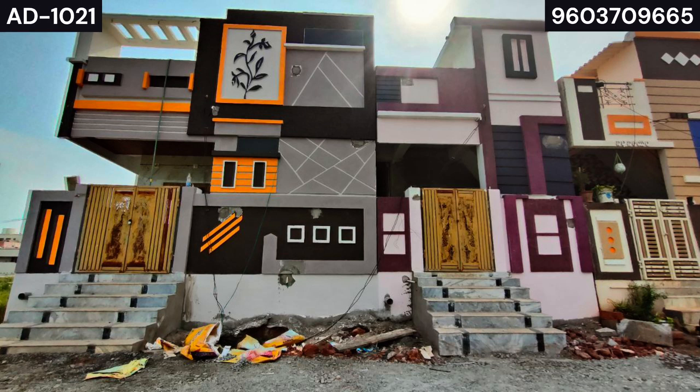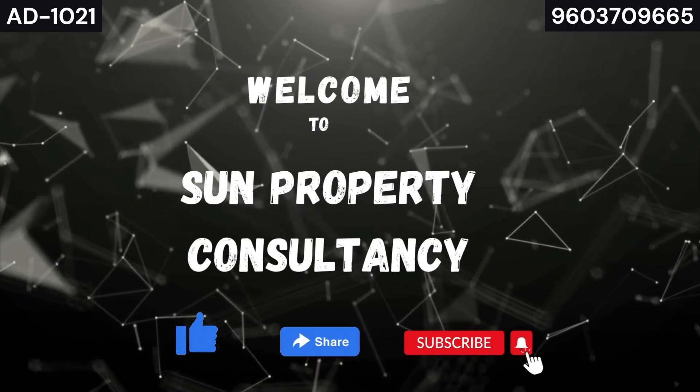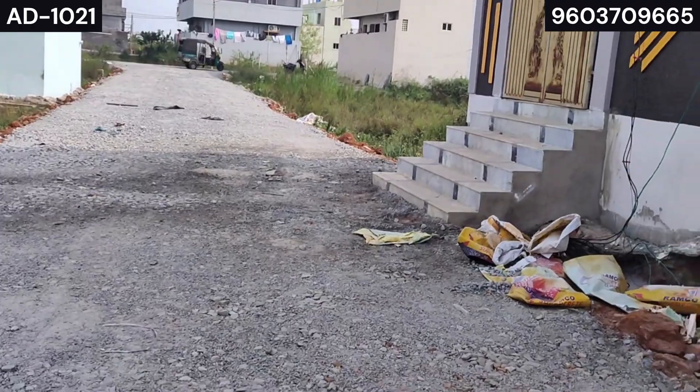Hello everyone, I am going to sell individual houses today. Let's get into the video. Welcome to Sun Property Consultancy. Like, share, and subscribe.